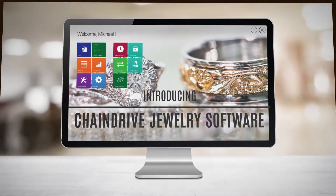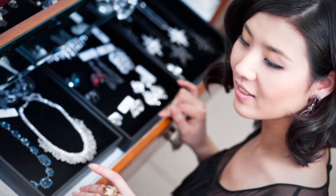Introducing Chain Drive Jewelry, a retail software exclusively designed and developed for today's jewelry retailer.